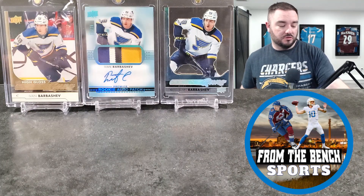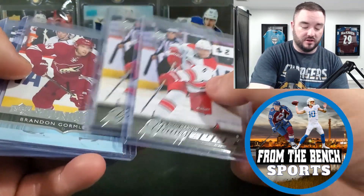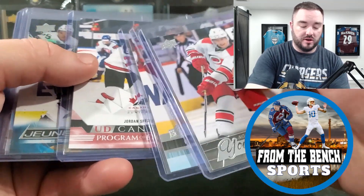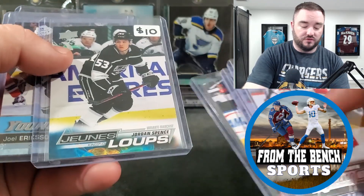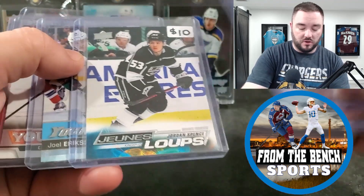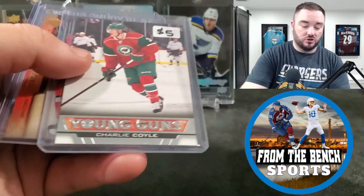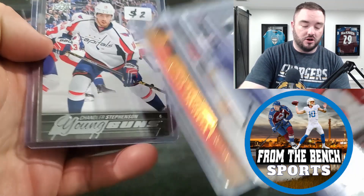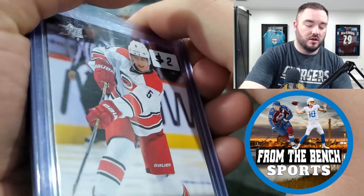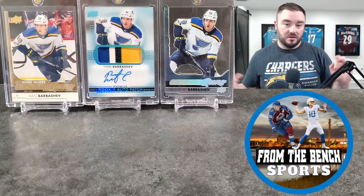Next up, some cheaper stuff you may have seen in the vlogs: Noah Hanafin, Brandon Gormley (PC because he played for Moncton Wildcats), Jordan Spence French card — he's been playing really well — Joel Eriksson Ek, and Chandler Stevenson. I'm looking to probably grade the Eriksson Ek and Stevenson. Not sure about the Ferraro but I'll look them over.